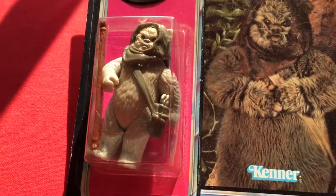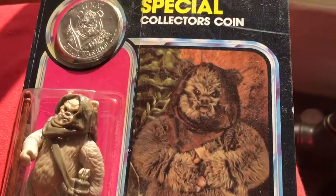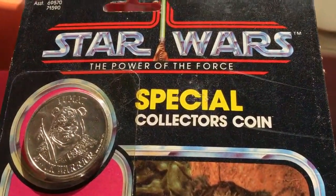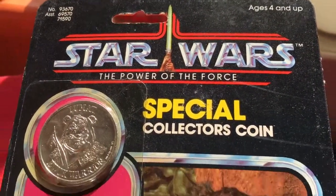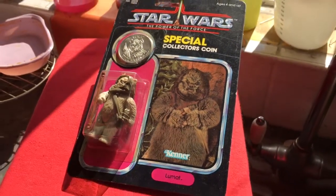This is Lumat on the Power of the Force card — very nice. Cheers, hope you enjoyed looking at this. Bye.